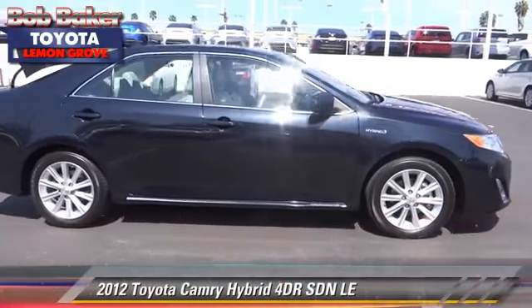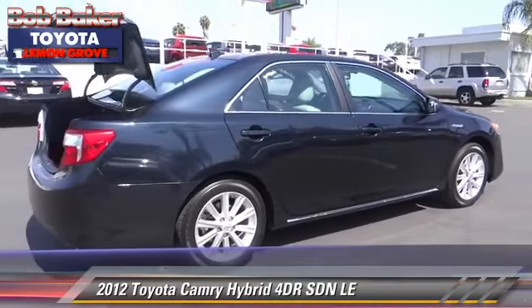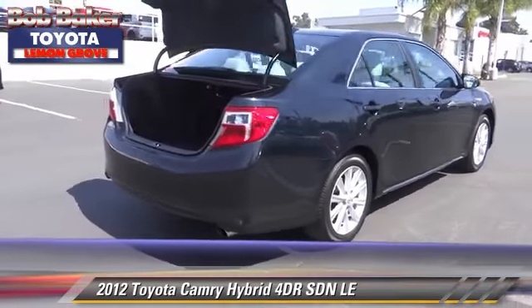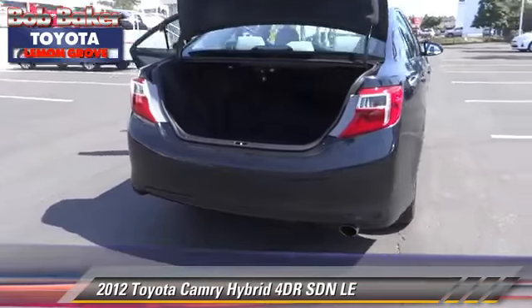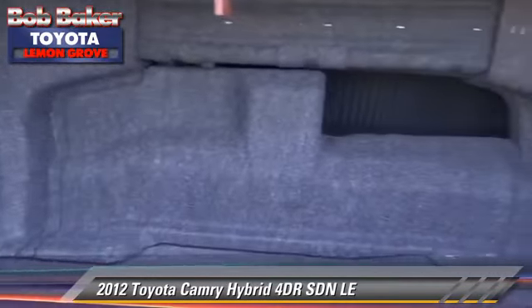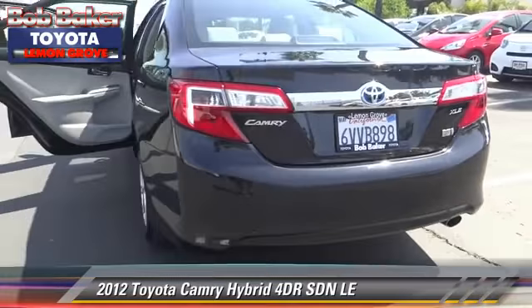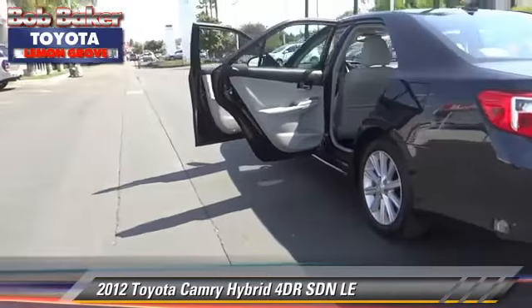The 2012 Toyota Camry Hybrid with an automatic transmission. This front-wheel drive sedan has fewer than 20,000 miles on the odometer and is well equipped. This Toyota features a sunroof, alloy wheels, and tilt wheel. Safety features include dual front airbags.